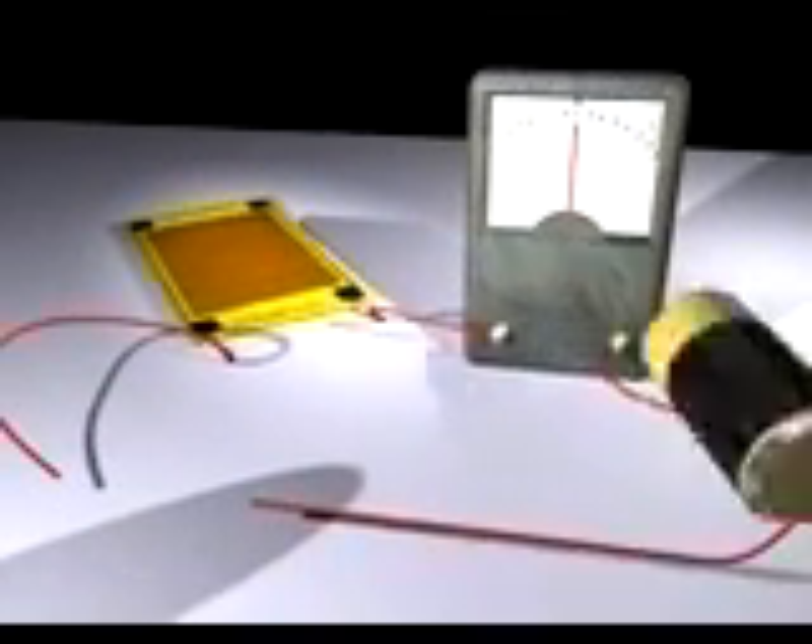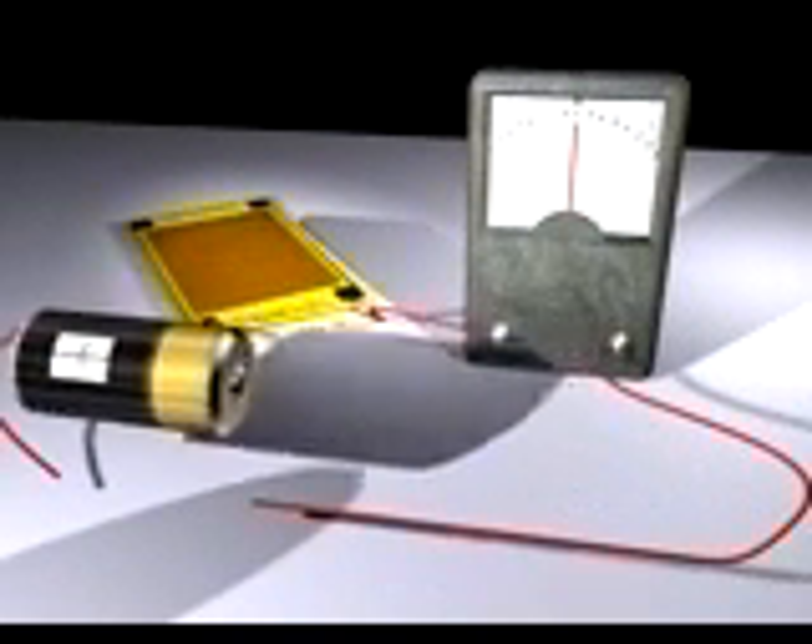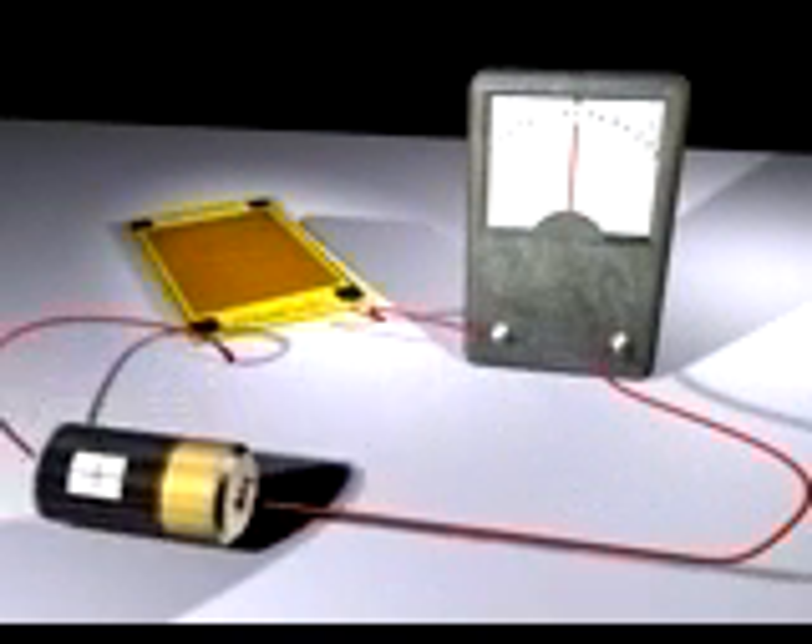The first is NASA's Macrofiber Composite Piezoelectric Actuator. This actuator changes physical geometry when acted upon by an electrical charge. When embedded into composite materials, the actuator can induce controlled shear, twist, and deformation in the host structure.